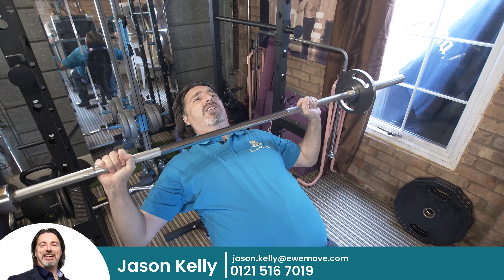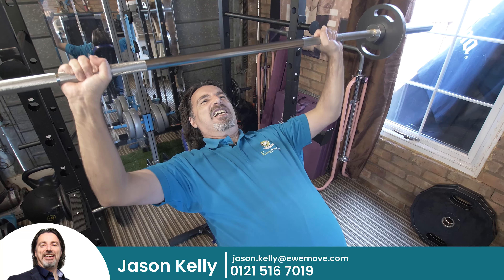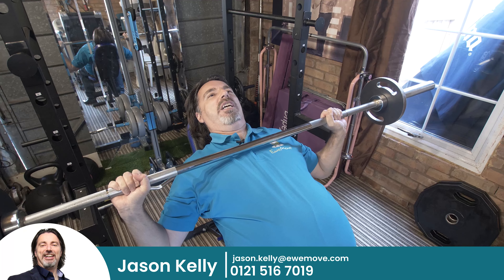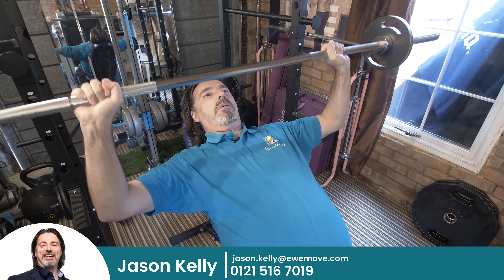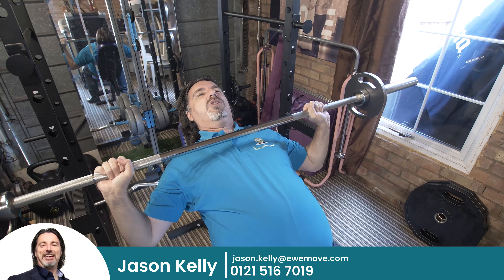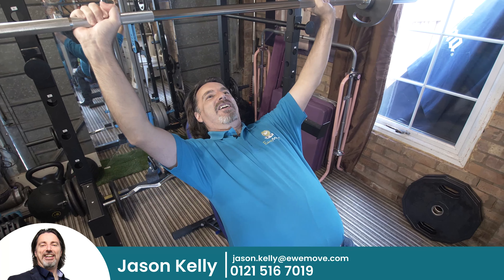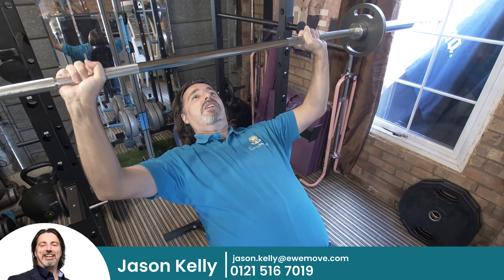It's got a great-sized family garden, it's got an upstairs bathroom and downstairs family bathroom, it's got a superb L-shaped living area, and it's got off-road parking for at least two cars.